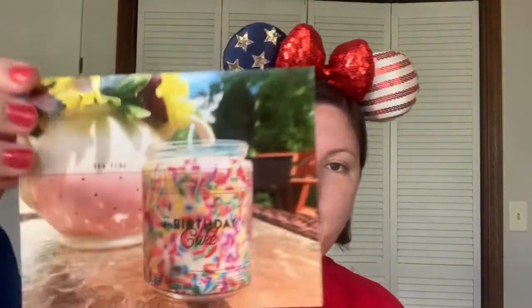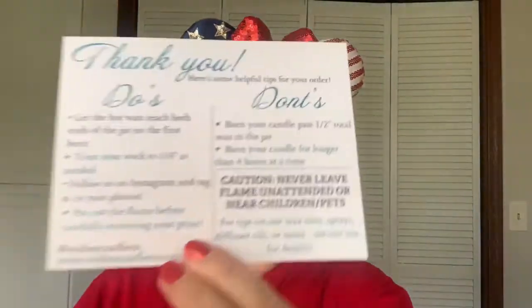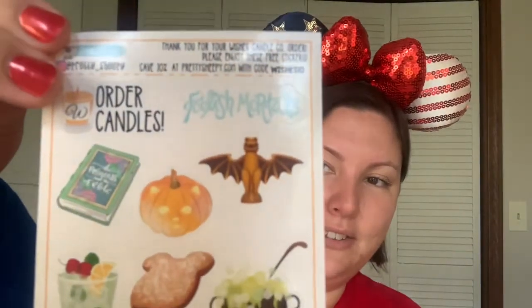So we've got their do's and don'ts card, and then again each box comes with stickers — love them, so cute. And you know what, even if I get candles that I've already had before, I won't be mad about it because all their candles are amazing. I have not found one that I didn't like.